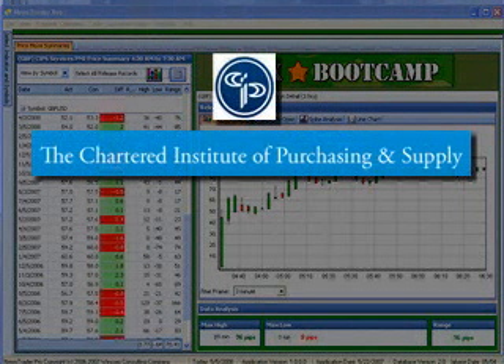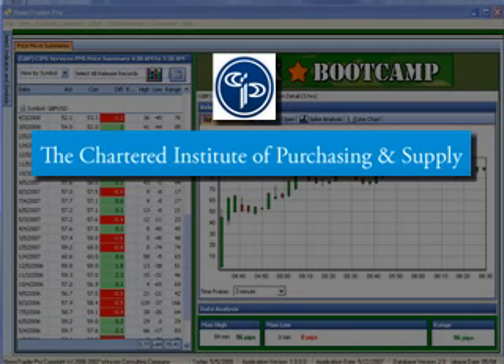Last Thursday, the Chartered Institute of Purchasing and Supply, or CIPS, released the April figure for its Purchasing Managers Index, which represents manufacturing activity in the United Kingdom. That index is very similar to the ISM's Manufacturing Index, used to gauge activity in the U.S. manufacturing sector.